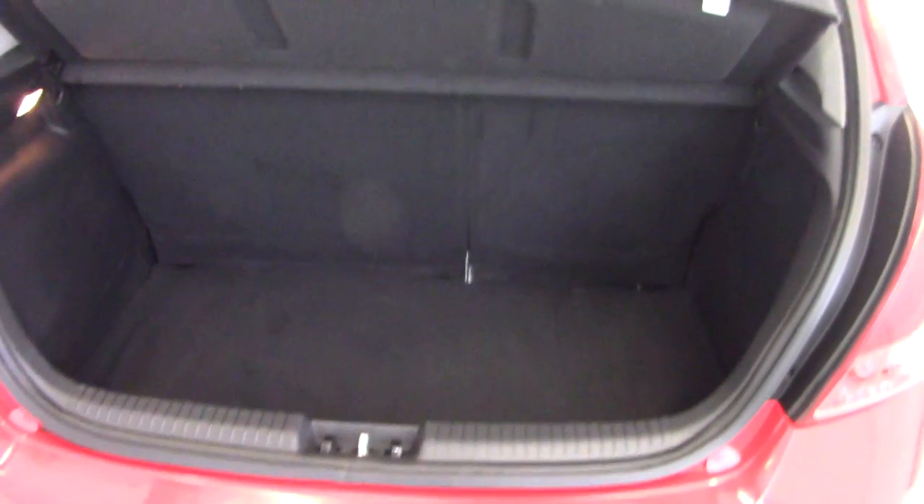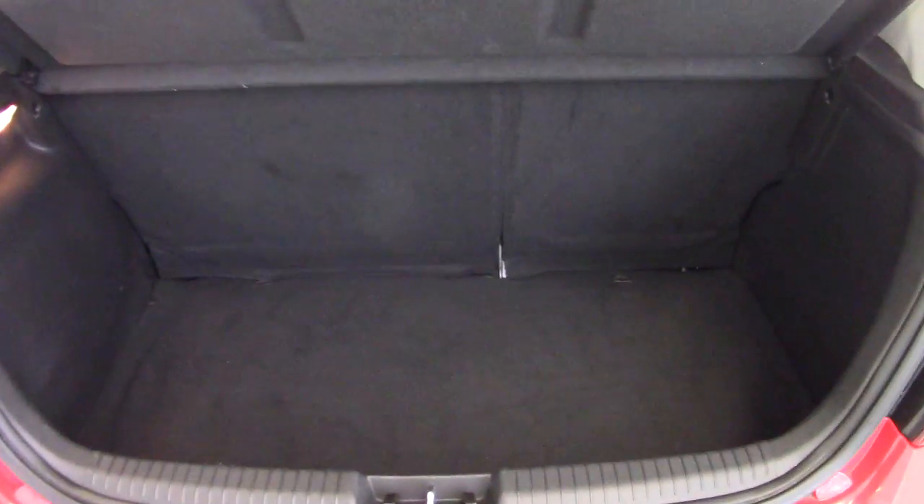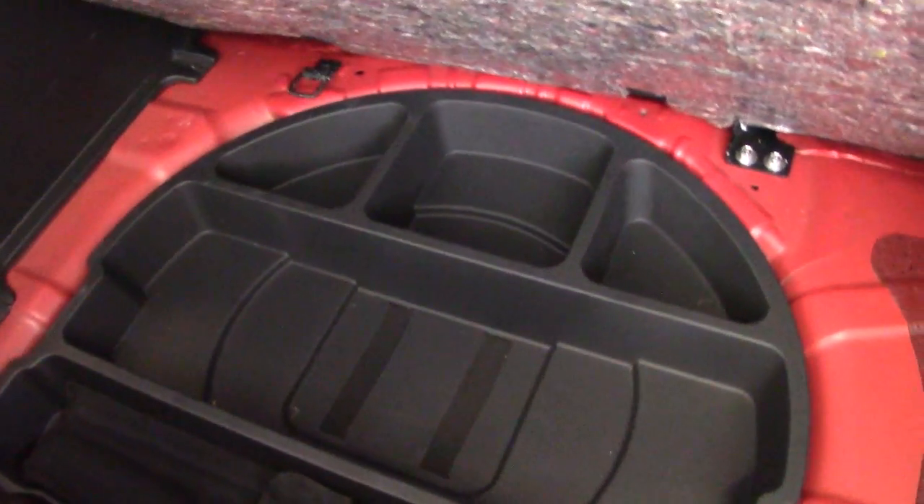If we have a look in the boot of the i20, it's a very good-sized boot. It's quite deep as well, so you've got plenty of luggage space in there. And as you can see, it's got a split folding rear seat, so you can increase the luggage space if you need to. And there's also some extra storage underneath the boot floor as well.